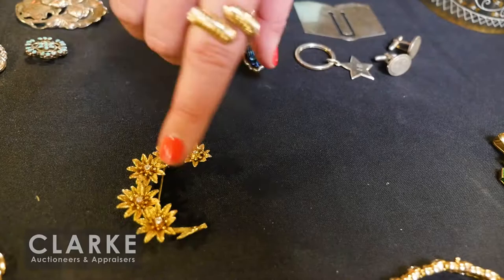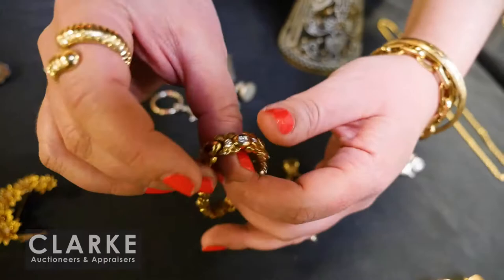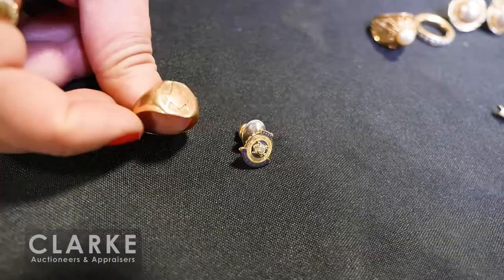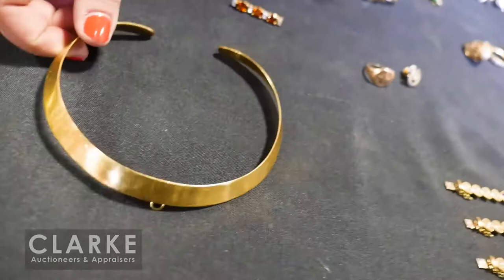Yellow gold and diamond crescent moon-form floral brooch from Manhattan, $500 to $700. Another colored gem bracelet — diamonds, ruby, sapphire, and emerald cabochons set in 18-karat yellow gold from the same estate as our other colored gem groupings. A grouping of Masonic jewelry — antique Masonic ring and a former president pin with a little diamond accent and enamel decoration, both pieces together estimated at $200 to $300.